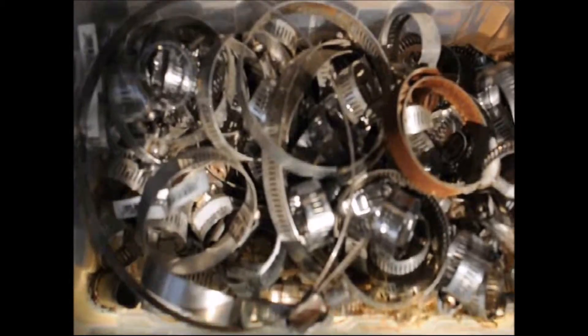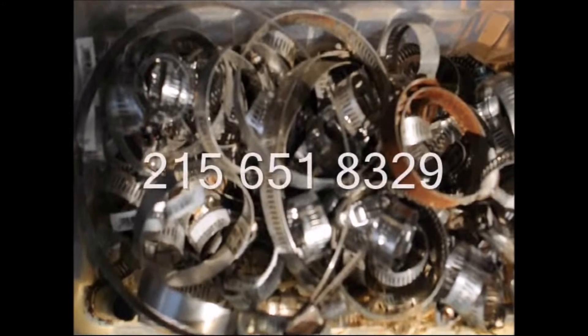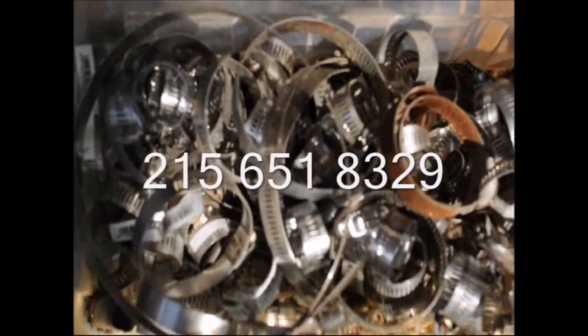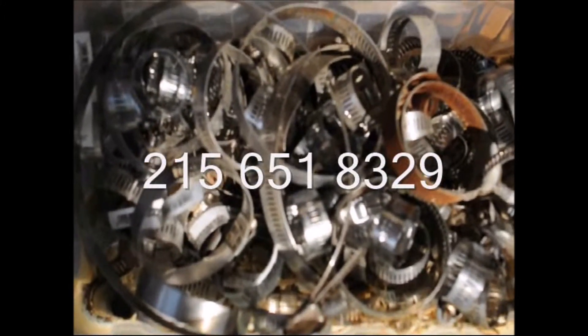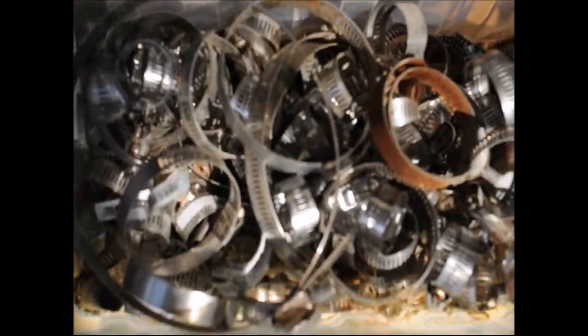That's my unique wire clamp trade for today. Just give us a call at Highland Hill Farm on Route 313 in Fountainville — we're at 215-651-8329 to effectuate your wire clamp trade. Thank you.